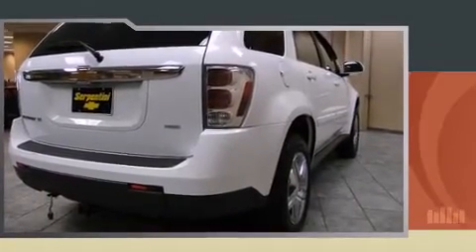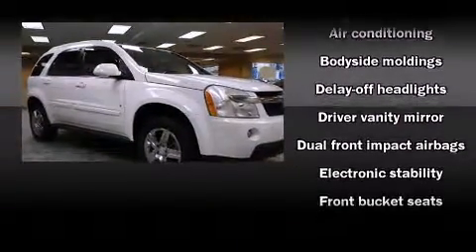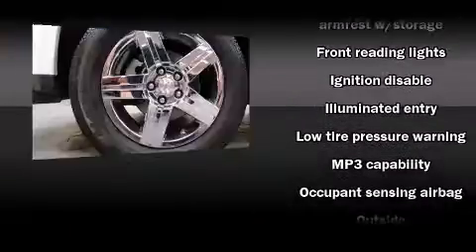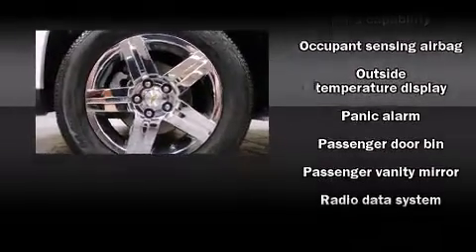Chevrolet ensures the safety and security of its passengers with equipment such as dual front impact airbags with occupant sensing airbag, traction control, a panic alarm, and four-wheel disc brakes with ABS.